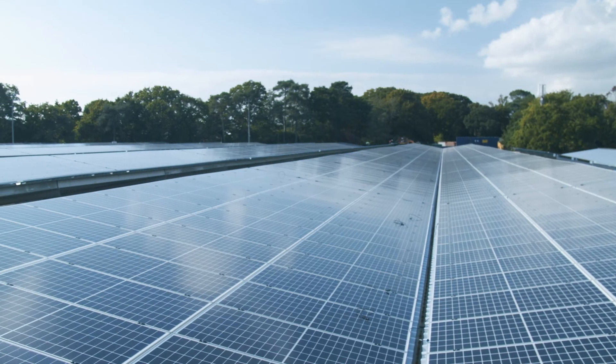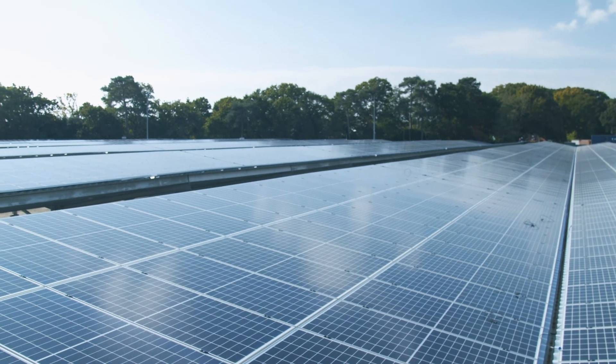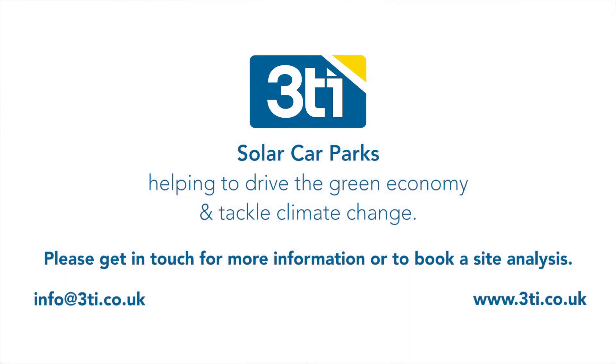Get EV ready and generate renewable energy from your solar car park to power your organisation.